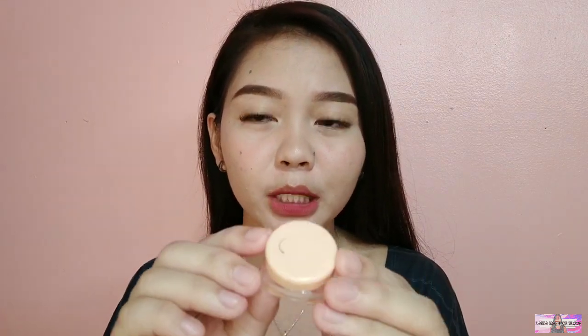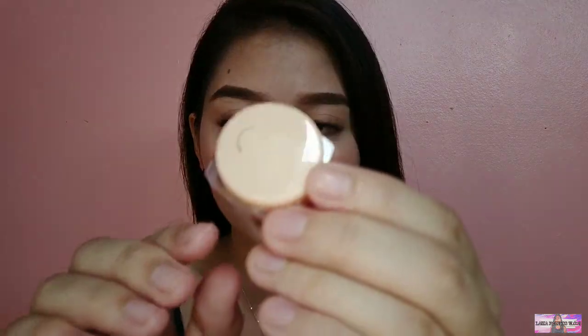Hindi ito natural na pilikmata — ito yung pilikmata na nilagi sa akin. Sobrang curl niya — ganun na ganun siya, as in. Kaya ang cute!